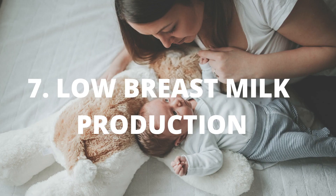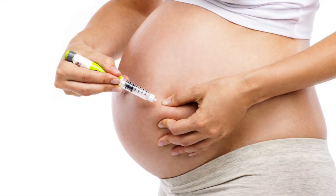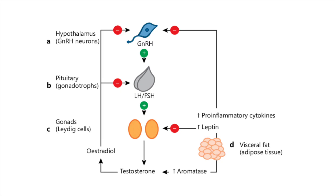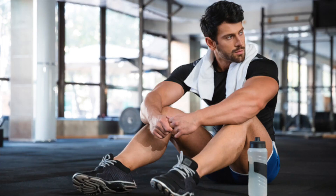Number seven: lessening of the production of breast milk. Mums, please keep in mind high insulin leads to high androgens, which can create a lessening of breast milk production. Men, don't worry, I haven't forgotten you. Number eight: low testosterone. High insulin inhibits the activity of the HPG axis — the hypothalamic pituitary gonadal axis — thus lowering the concentrations of testosterone in men.